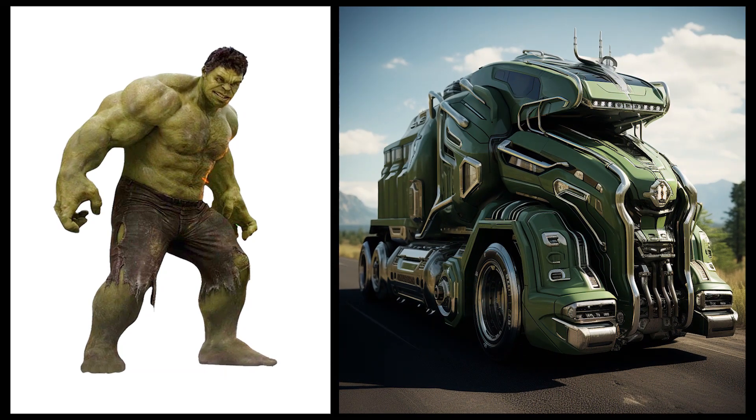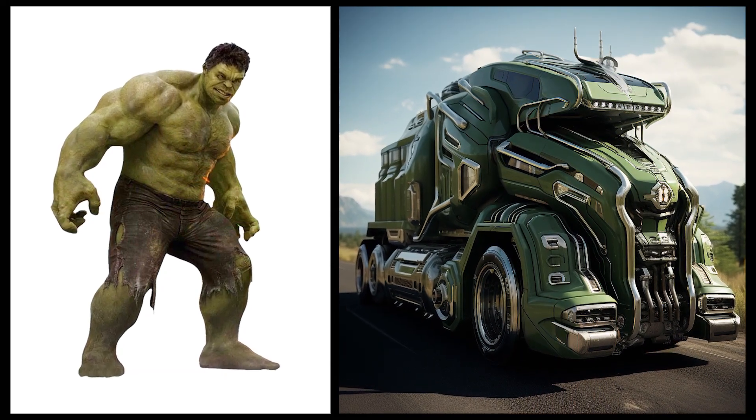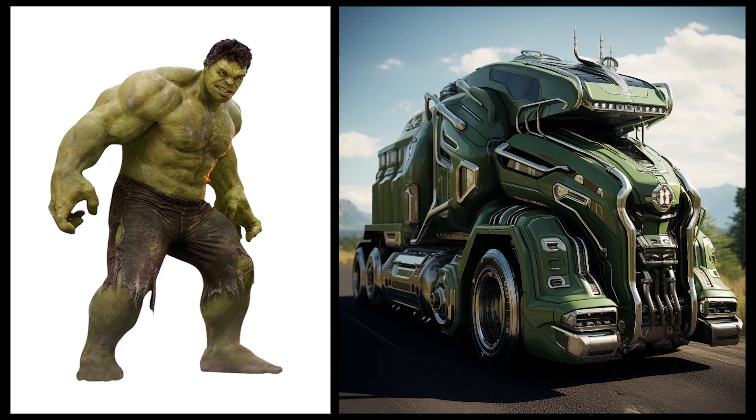Hulk: this car has a sturdy and tough design like a truck, with a green color that reflects Hulk's ferocity.